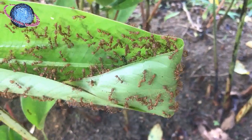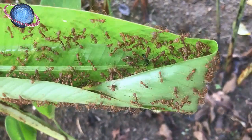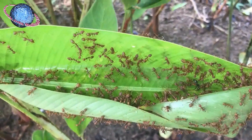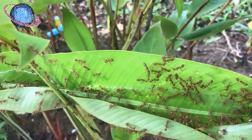Weaver ants get their name from the way in which they build their nests. This is done either by sewing together several small tree leaves or by folding larger ones until the edges meet, fastening the ends with silk threads produced by their larvae.